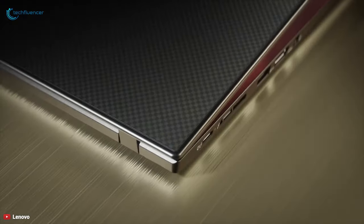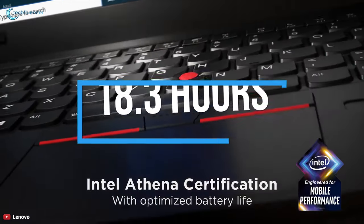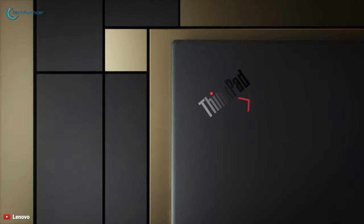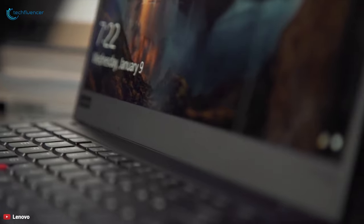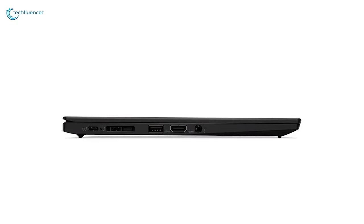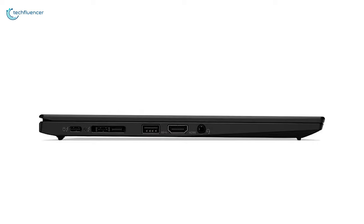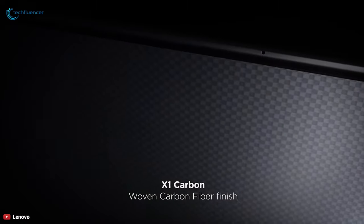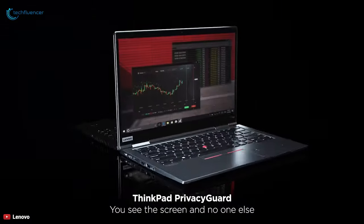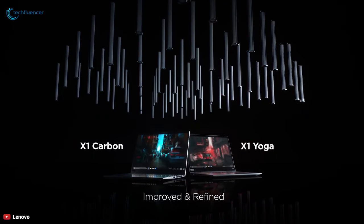It comes with a PCIe one terabyte SSD that delivers speedy performance to boost your productivity. With a battery life of up to 18.3 hours on a 51-watt-hour battery and rapid charge technology, you'll get enough juice to go anywhere. The ThinkPad X1 Carbon includes two Thunderbolt 3 ports, an Ethernet dock connector, two USB 3.1 Type-A ports, an HDMI 1.4 port, and a headphone/microphone combo jack. With a sturdy lightweight carbon fiber exterior, excellent keyboard, and plenty of security features, the Lenovo ThinkPad X1 Carbon Generation 7 is the best laptop you can buy for business.